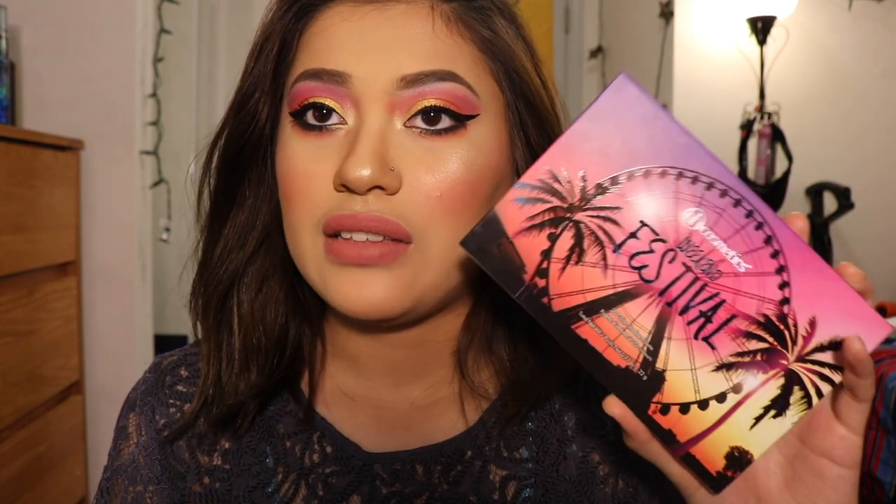Hey guys, what's up? It's your girl Gold and Jailene. Welcome back to my channel. Today's video is going to be a review and demo of this new BH Cosmetics Weekend Festival Palette. This is an $18 eyeshadow palette and it comes with 20 beautiful colors.